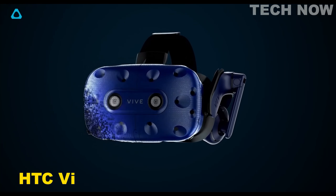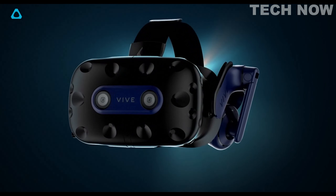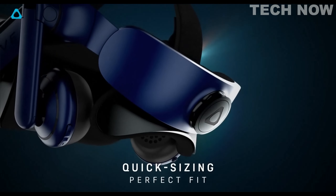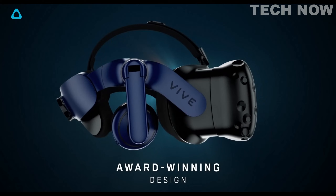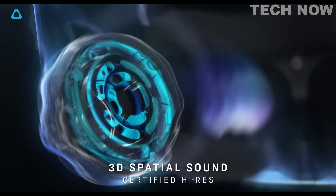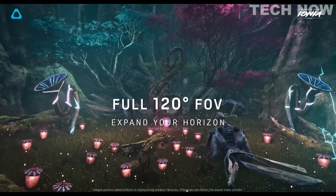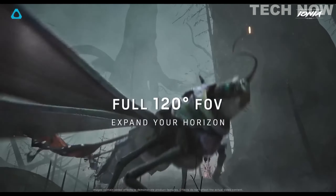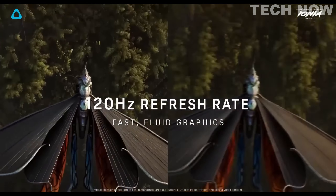The HTC Vive Pro 2 is a state-of-the-art virtual reality headset that offers an exceptional visual experience and unparalleled comfort. With its combined resolution of 4896x2448 pixels, the Vive Pro 2 allows users to visualize content with remarkable clarity and detail. The wide 120-degree field of view enhances the VR viewing experience, aligning more closely with human eyes and providing a more natural and immersive perspective.